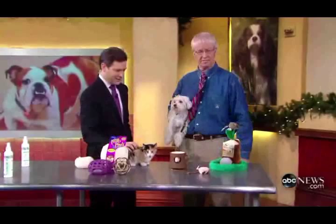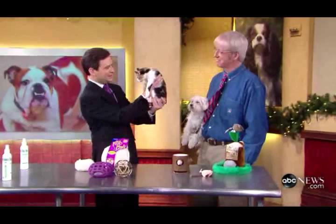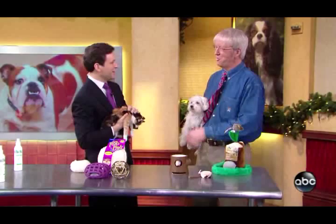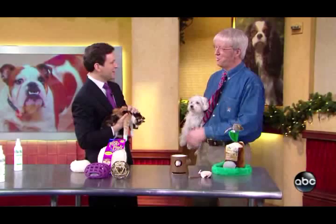Thank you so much, Marty Becker — really fascinating stuff. I'd be tempted to take this guy home, except I might be opening myself up to superbug infection. As we always say about pets: get rid of the risk, keep the pets. You don't see veterinarians dropping dead from zoonotic diseases, but we do need to be careful. Snoopy and Jewel came to us from the Humane Society of New York. Find out more about adopting beautiful animals like these, and also Marty's tips, at abcnews.com.